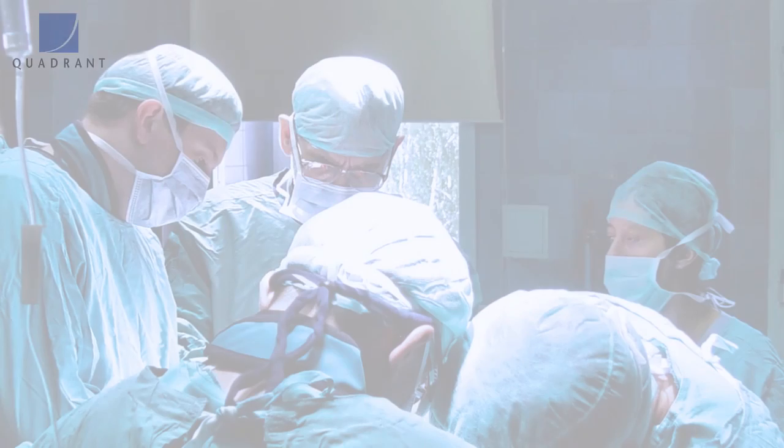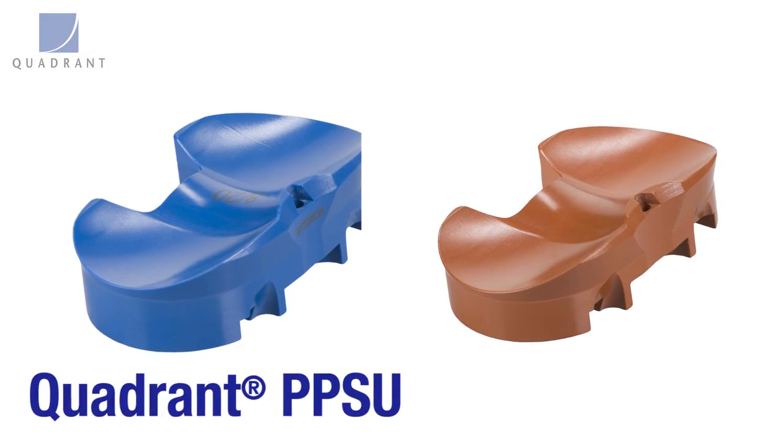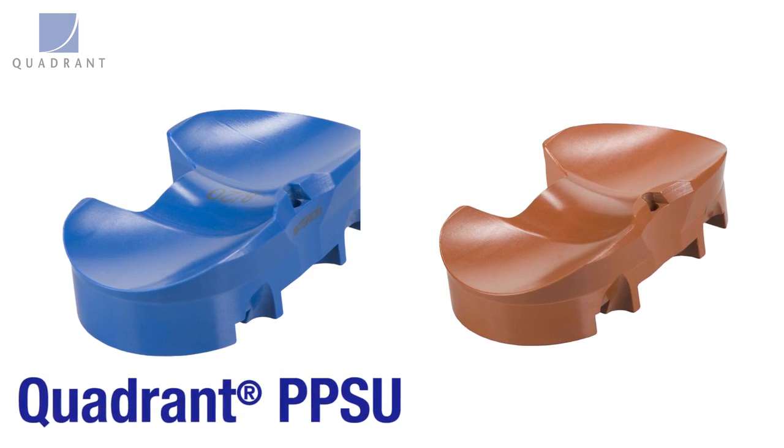As a surgical trial, the surgeon wants to ensure that he's got proper form, fit, and function, so he utilizes the colored trial prior to putting the actual implant in. The Quadrant PPSU material is a high temperature product that withstands that steam exposure, maintains its toughness, and maintains color.